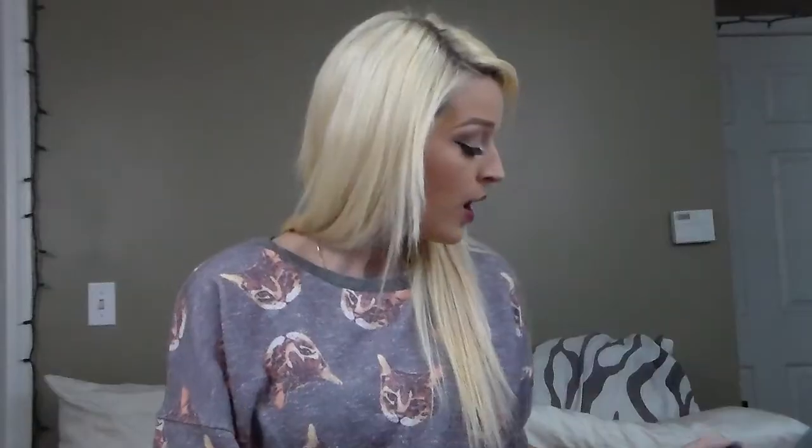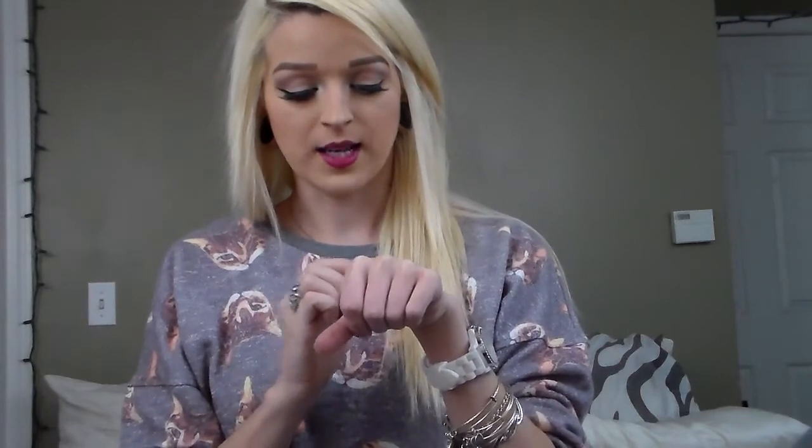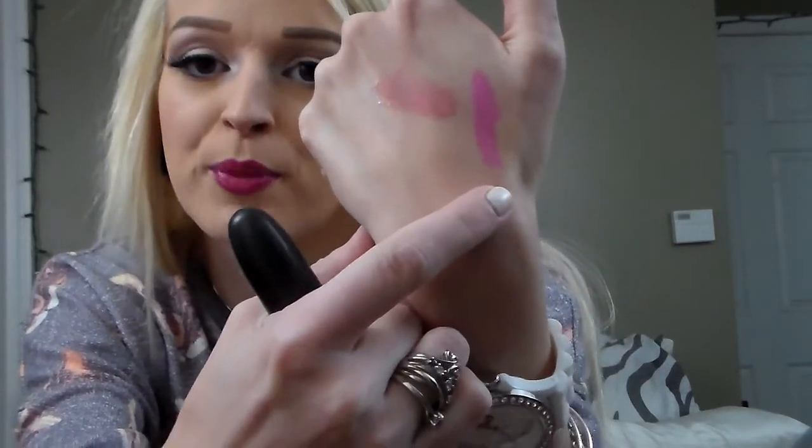Next is the NYX Mega Shine Lip Gloss in Juicy Pink, which I also mentioned in my 'What's in my Purse' video. I wear this lip gloss over any color that is pink, violet, or purple — any time I just want a shine. This is what the swatch looks like. Next lip product is Saint Germain by MAC — an amplified color. It's a super pinky bubblegum Barbie pink that I'm obsessed with. It's like a Nicki Minaj color.